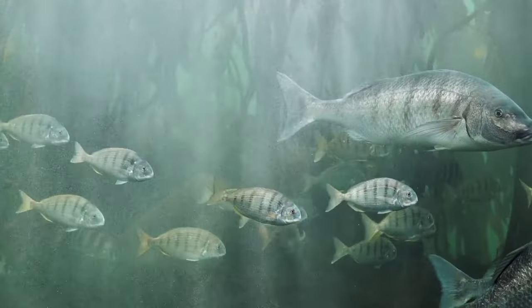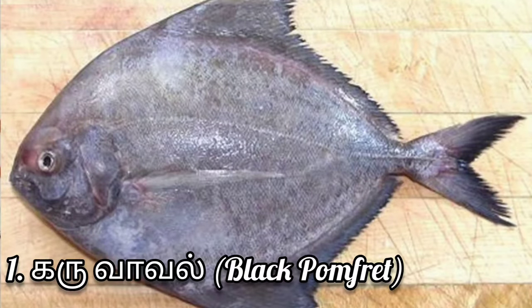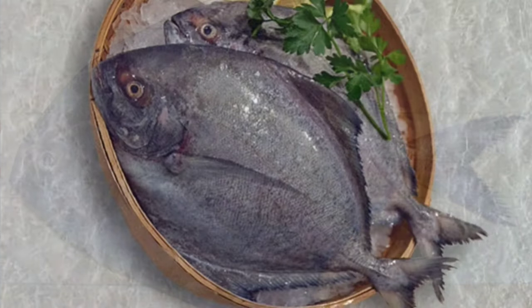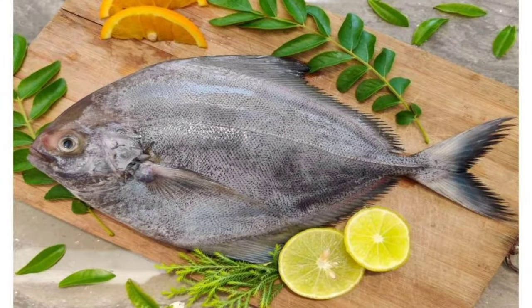That is an approximate rate. First, Karu Aval — Black Pomfret. 1 kg is in the range of 1 kg, and 1-2 kg is also in that range.